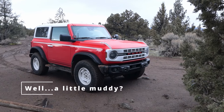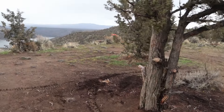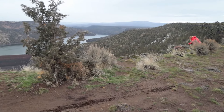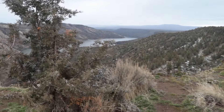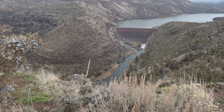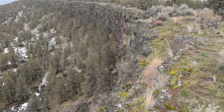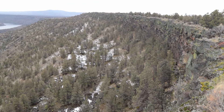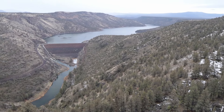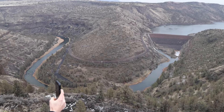We got her all muddy today, but we're here and it got us here. We have never been up here before, and this is the first off-road outing in the Bronco. We thought we'd come up to this viewpoint and have a look around. That's the Bowman Dam with Prineville Reservoir behind it, and the Crooked River flowing off in front of us.